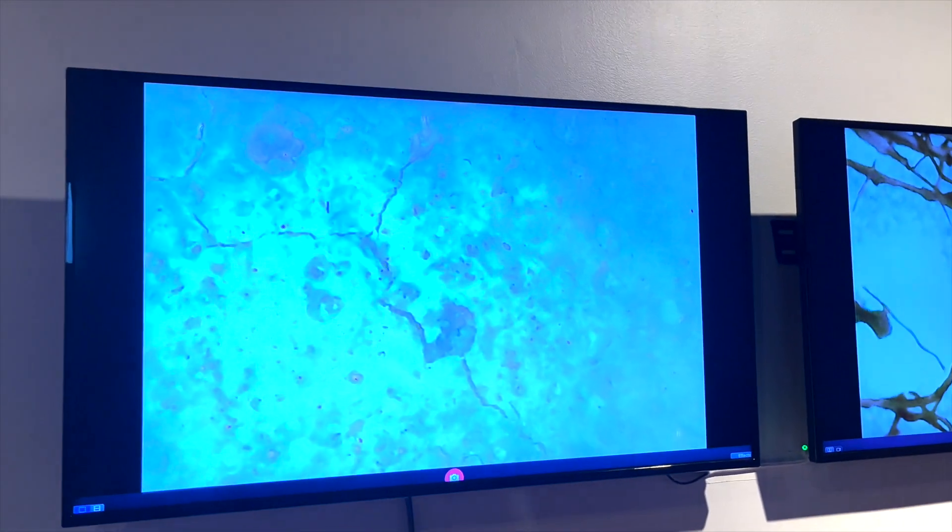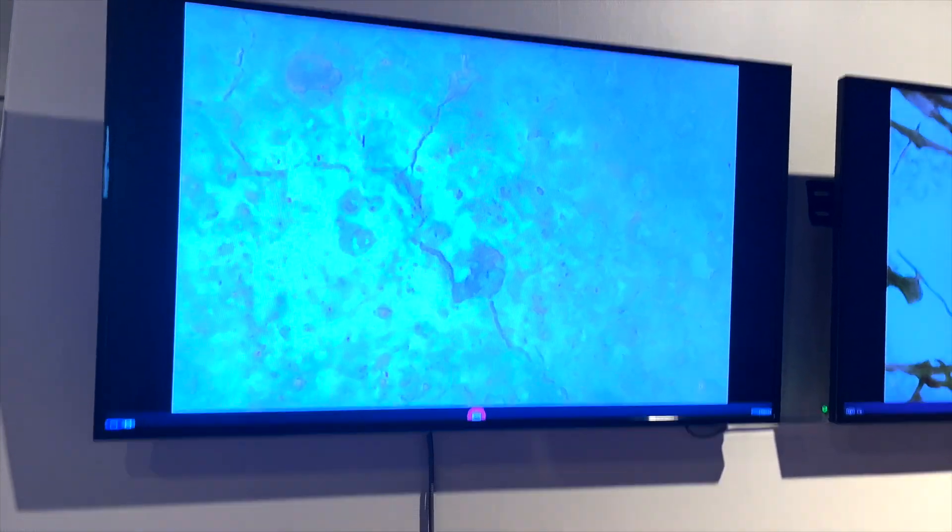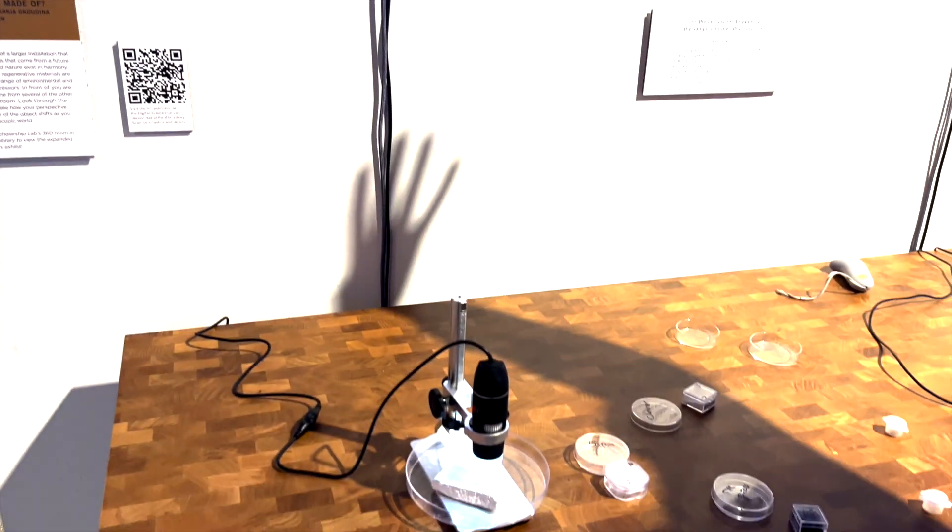And this is what it looks like under the microscope. So it allows people to say, what I see with my eyes looks different under the microscope.